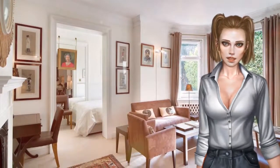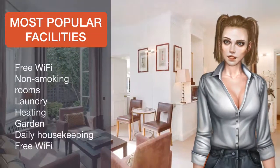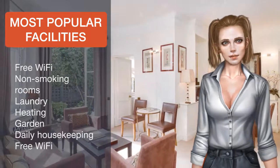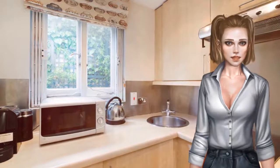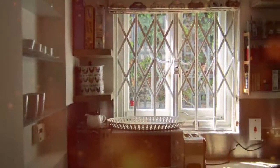Popular points of interest near the apartment include Harrods, Royal Albert Hall, and Hyde Park. The nearest airport is London City Airport, 17.7 kilometers from the property. Kensington and Chelsea is a great choice for travelers interested in architecture, monuments, and entertainment.